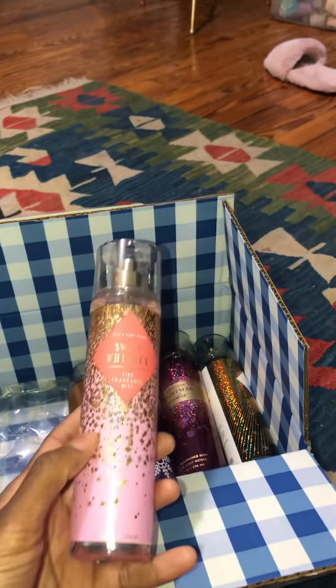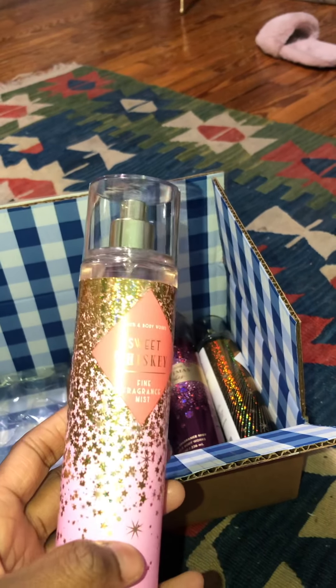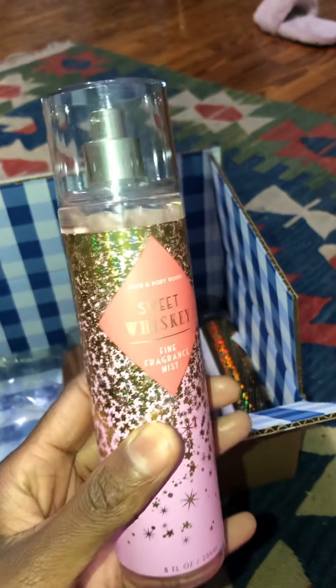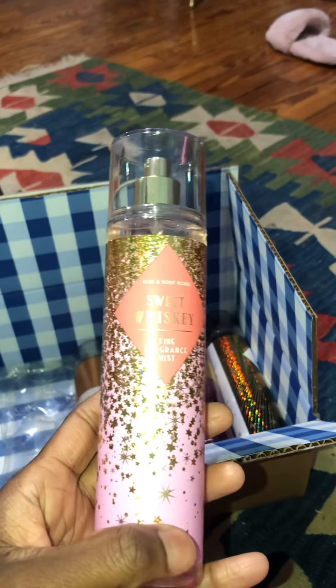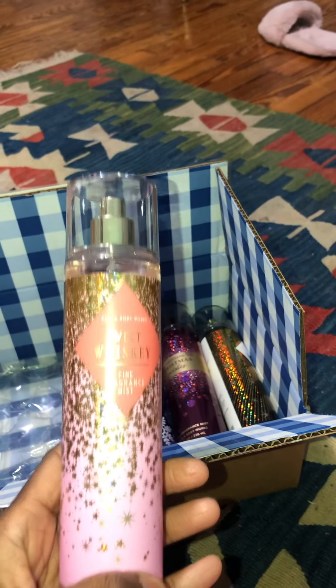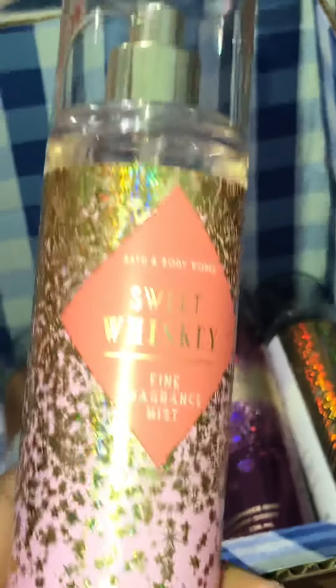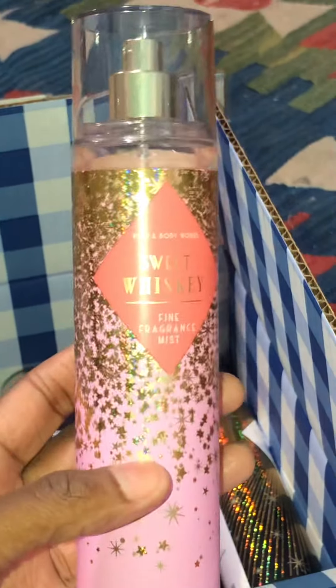The next one I purchased was Sweet Whiskey. I was in one of the Bath and Body Works stores and I was able to smell it, and it was not in this packaging — the one in the store was in that blue-grayish packaging they have. This is a new packaging and I thought the bottle was just so beautiful. I actually like the scent, so I did purchase this one. I purchased it when they were doing the buy-three-get-three-free sale. I don't know if this scent is limited edition, but when I was in the store they had sold out of the body mist and weren't sure if they were going to get any more. So I said I would get it online once it was available, and it came out in this packaging.